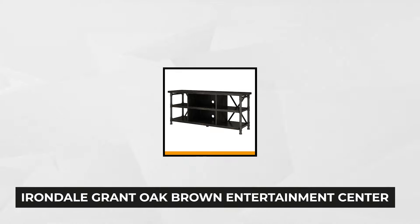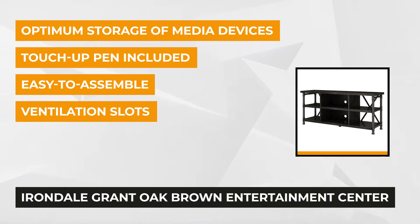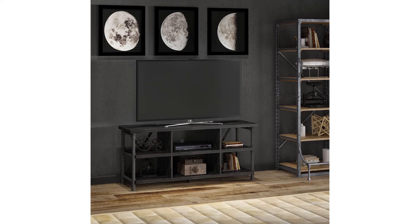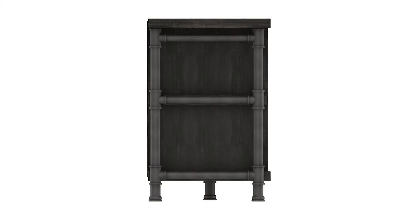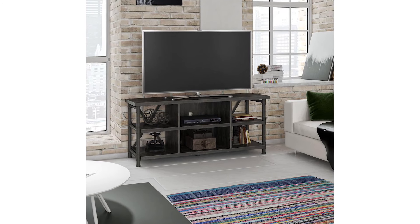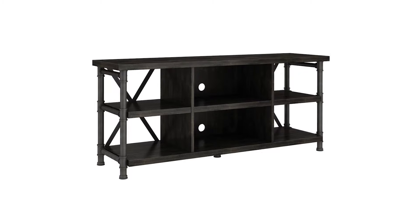At number four is the Irondale Grant Oak Brown Entertainment Center. This 15.5 x 24 x 54 inch multi-use TV stand offers adequate top space for your TV and storage shelves for other accessories. It's ideal for people who like easy access to their gaming or entertaining essentials. The mixed metal and engineered wood design with a grant oak finish results in a striking piece of furniture that enhances the interior of your living room. It features metal pipe detailing on the legs that ensures strength and durability. The open concept design promotes plenty of air circulation for optimum convection cooling for different components.